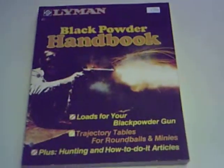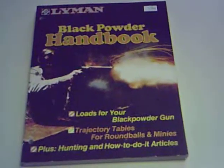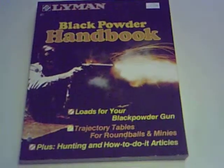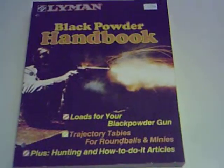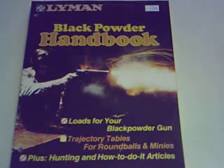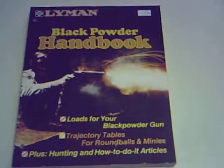Good afternoon boys and girls in the firearms world. What I have here is a Lyman black powder handbook. The last printing on the inside was 1996. This contains a lot of good information, especially the first several chapters, because it covers history on muzzleloading and casting bullets and things like that.